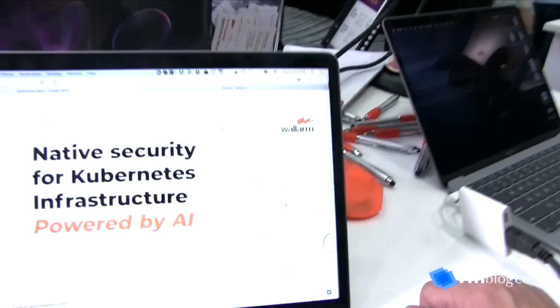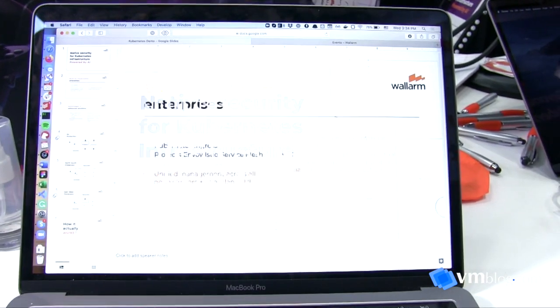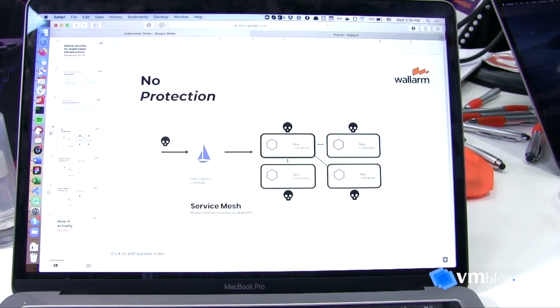We can take a look at the product in a demo. We released a new version of Wallarm built specifically for Envoy and Istio. A lot of our customers are moving to service mesh architectures, and what they typically have in their environment right now are bots, APIs, and microservices that are exposed.